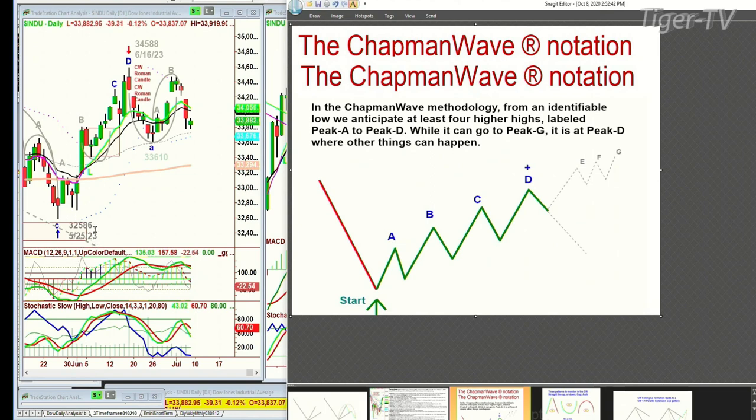On the 25th of May, we get peaks A, B, C, D. We've got core positions in the Dow and the three times long Dow from October, and we've had trading positions long and short in the interim period. At peak D, we started taking off some positions and then pulled back. We had a nice rally, got out, and on that pullback we were out for a profit — our final profit in this particular trading position of the UDOW.